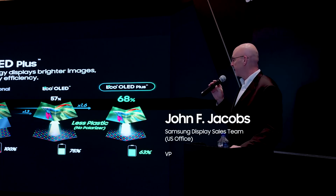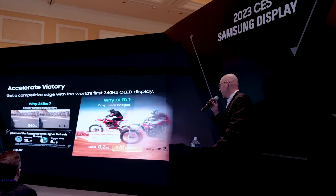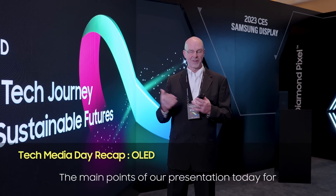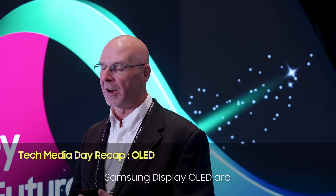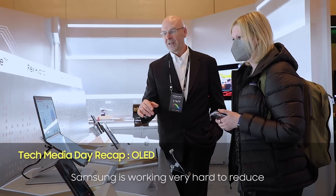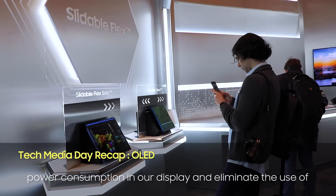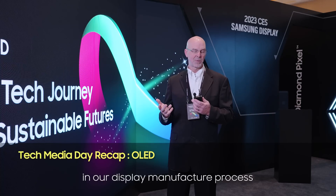First up is our EcoSquared OLED Plus — an OLED display on a laptop. The main points of our presentation day for Samsung Display's OLEDs are future devices with our innovative display technology. Samsung is working very hard to reduce power consumption in our displays and eliminate the use of harmful plastics and chemicals in our display manufacturing process.